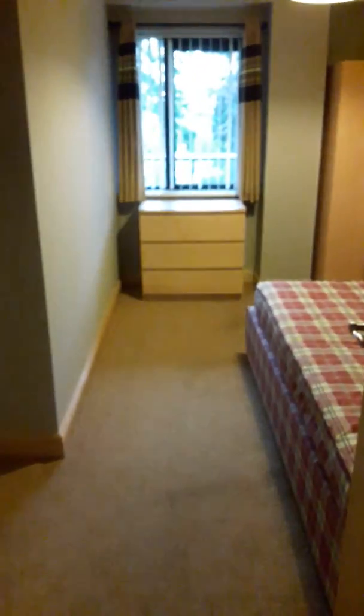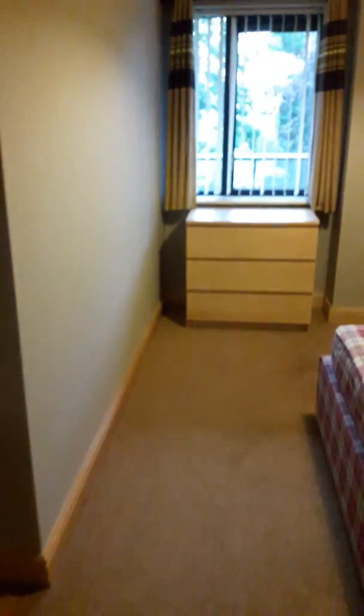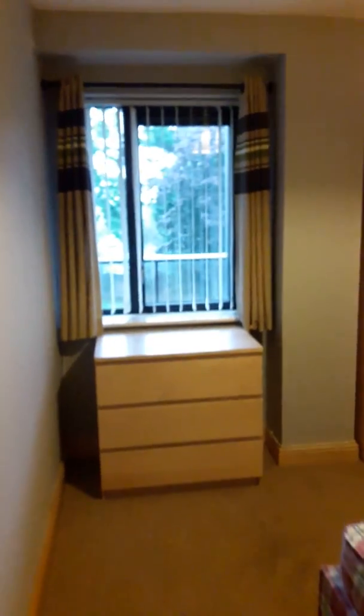Moving back into the hallway, turning left is the second of the double bedrooms. Carpet flooring. Wardrobe storage. Chest of drawers. Double bed.